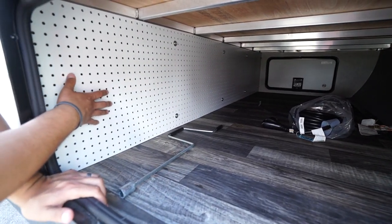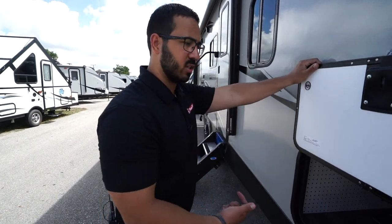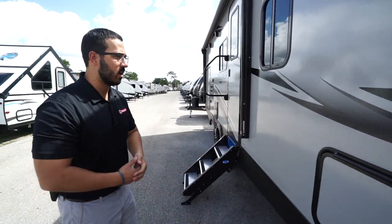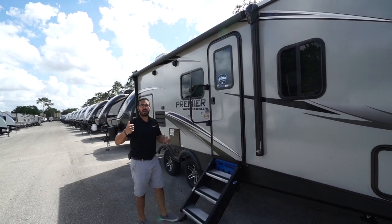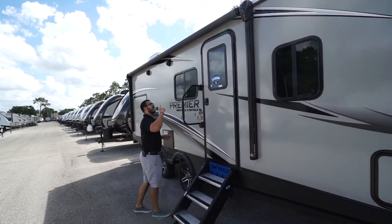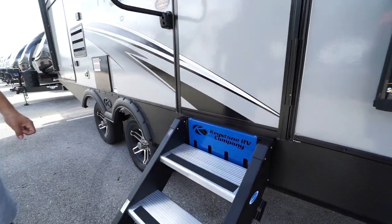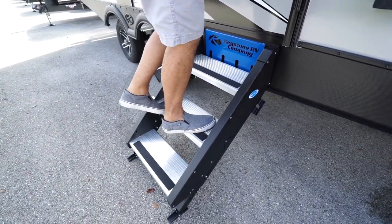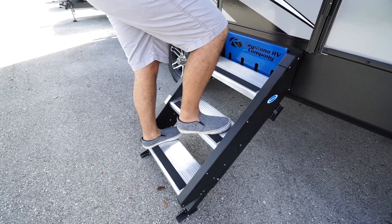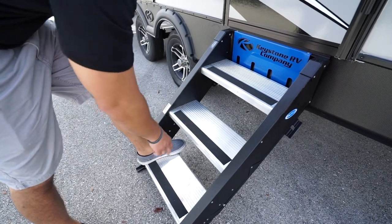You'll also notice the pegboard on this side, so if you want to hang up tools when you get to your destination you have space to do it, or you can use bungees for added utility in your storage area. There's a power awning — touch a button to roll it out or back in — with an LED light strip for nighttime. The Mor/Ryde step-above step system is very, very sturdy; I'm over 200 pounds and bouncing on these steps and there is no flex to them.